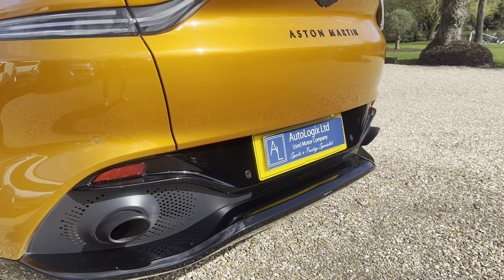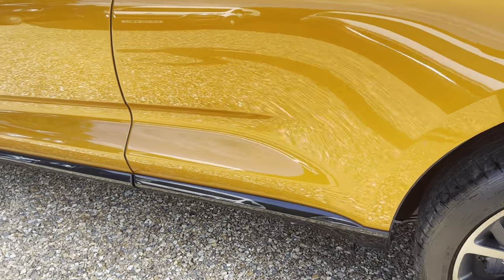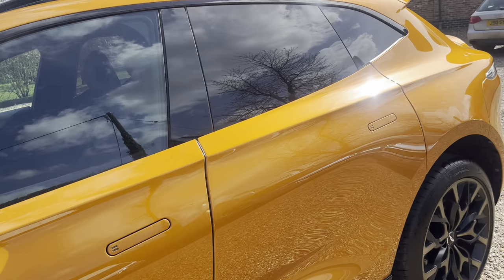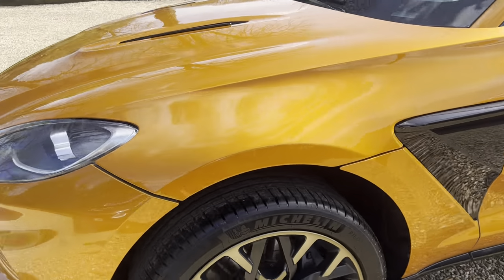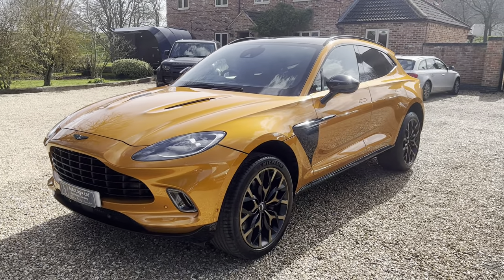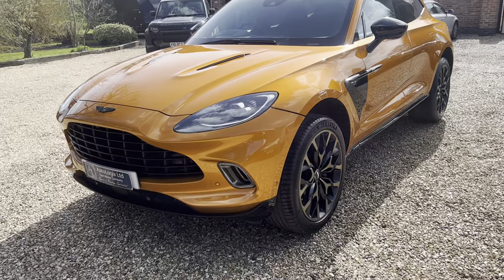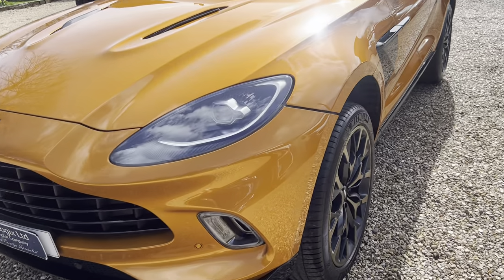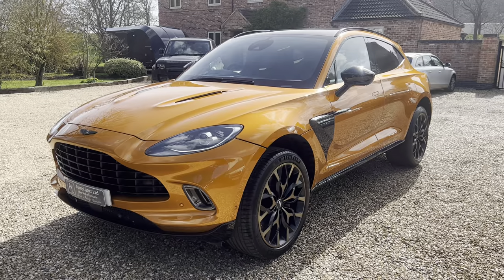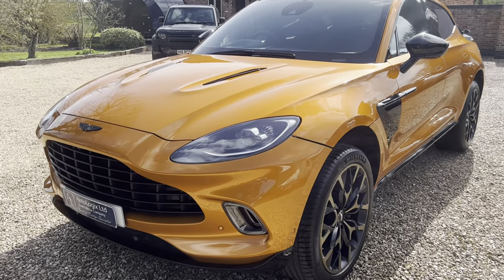Just to confirm, the gloss black lower sections — including the sills — really finish this car off. So there we have it: a truly unique and stunning DBX available now. There will not be another one like it anywhere in the UK, possibly ever, given the rarity of the color and the cost within spec of this car. Please let us know your requirements — we can offer nationwide delivery via enclosed trailer, part exchange, finance, and full dealer facilities. This car is available to secure immediately.